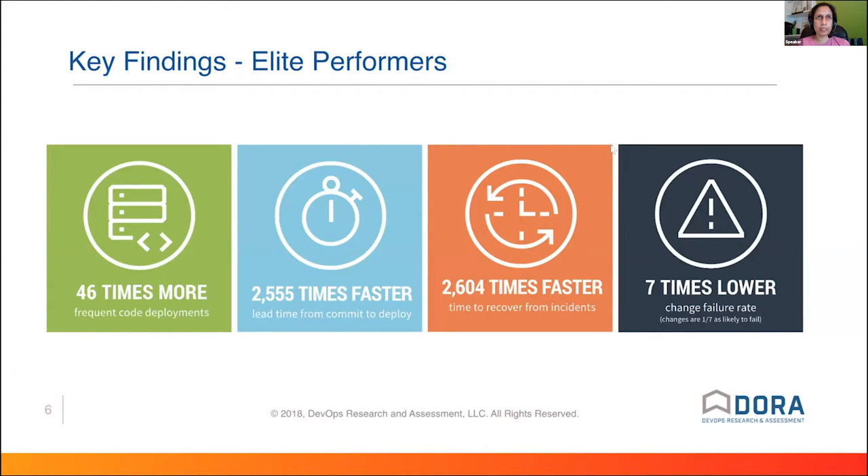When it comes to being a high-performing team, we have a very specific definition, and this comes from the awesome research done by the folks from DORA. They effectively broke it down into four metrics on what teams considered high-performing — or even elite teams — do better than the rest. Those metrics are: how frequently do you deploy code, what is your lead time from pushing code to deployment, how long does it take to recover if something goes wrong, and what is your change failure rate.